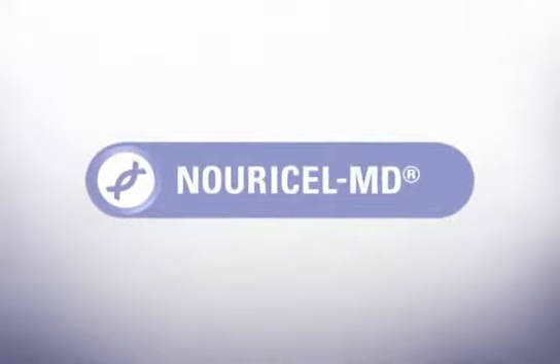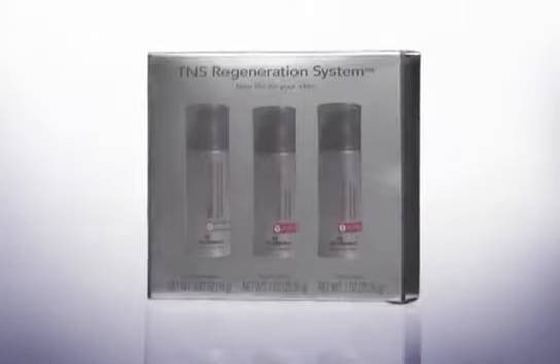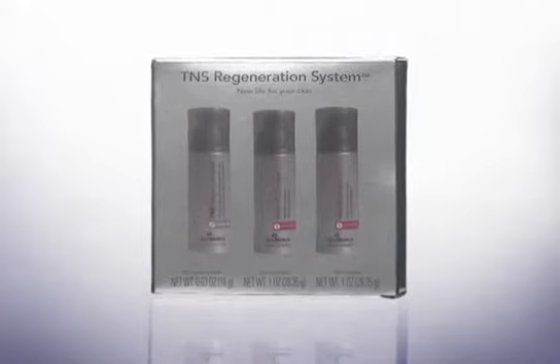Ask your physician how TNS Recovery Complex and the TNS Regeneration System can bring new life to your skin.